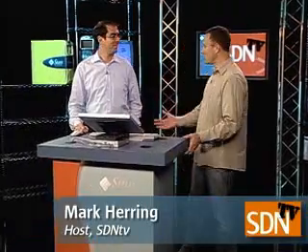But first up, we have Mark Herring. Mark, who do you have over there? Welcome, Roberto. Hi, Mark. I know you're a senior staff engineer here — what does that mean? What do you do?